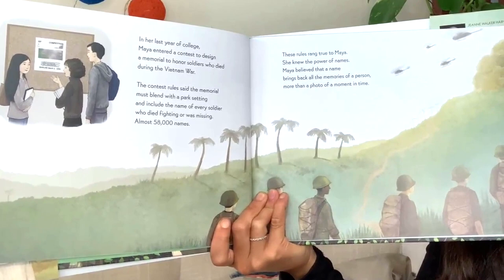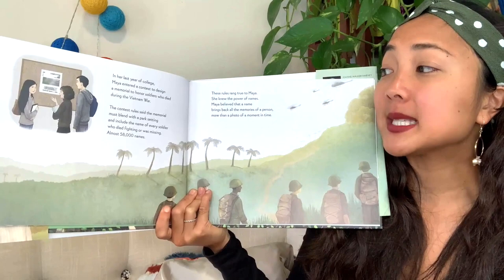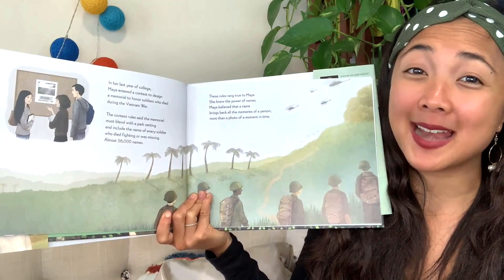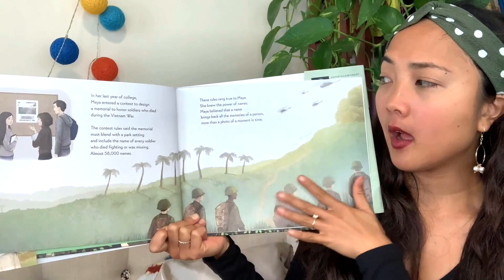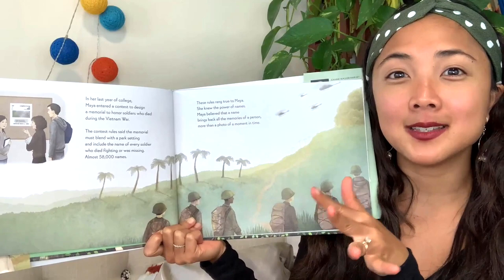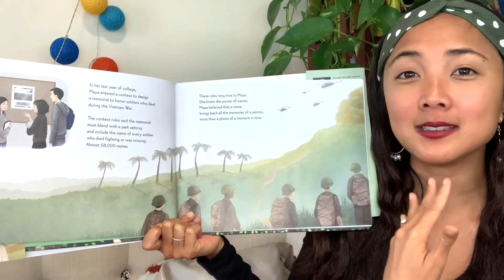In her last year of college, Maya entered a contest to design a memorial to honor soldiers who died during the Vietnam War. A memorial is something you make to help remember people or something. The contest rules said the memorial must blend with a park setting and include the name of every soldier who died fighting or was missing — almost 58,000 names. Her job is to design something that fits into nature and can have every single person's name on it. Maya knew the power of names — she believed that a name brings back all the memories of a person more than a photo.